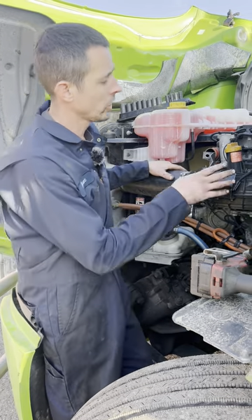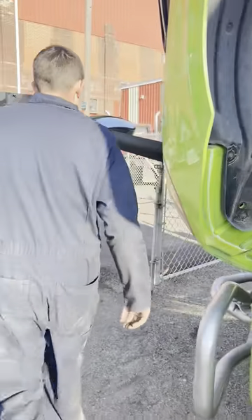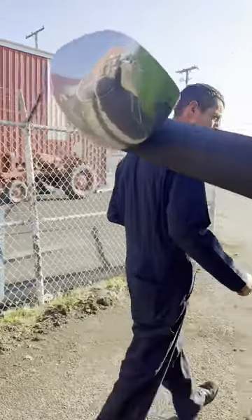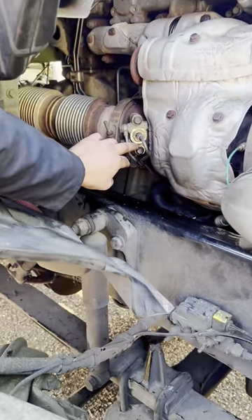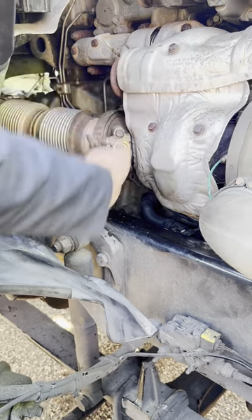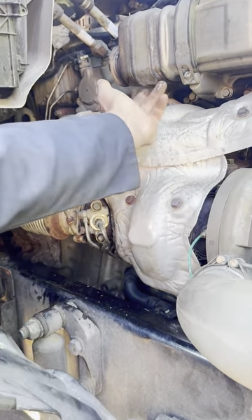So I got out of the truck over on the other side — which I should have started over there. I noticed something was wet right down here on the seventh injector. It's coolant, and then I kind of followed the trail up. We got coolant here, and it's actually dripping right here.